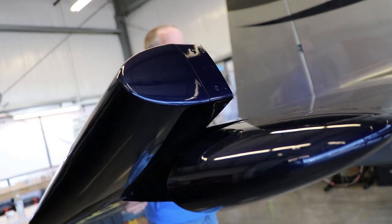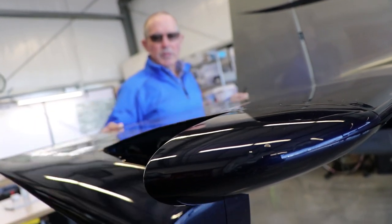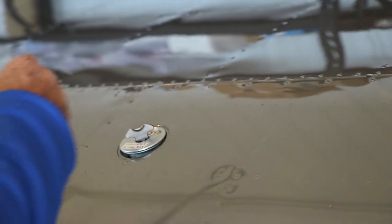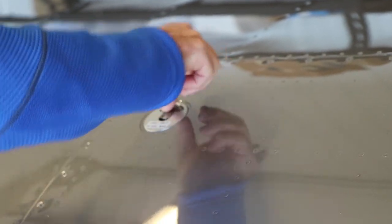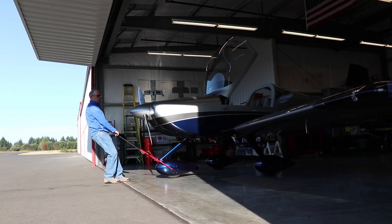The airplane is 210 horsepower. It's the latest iteration of about a 35-year-long lineage of a line of aircraft called Vans. This is the RV-14, the latest iteration.